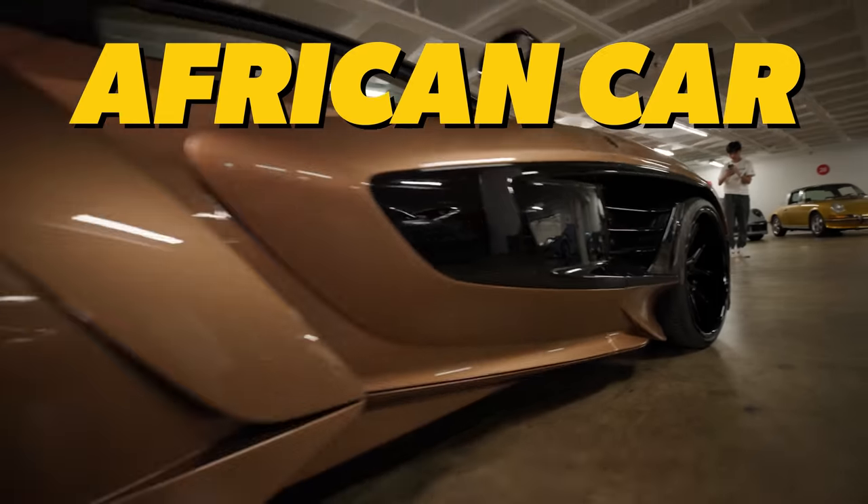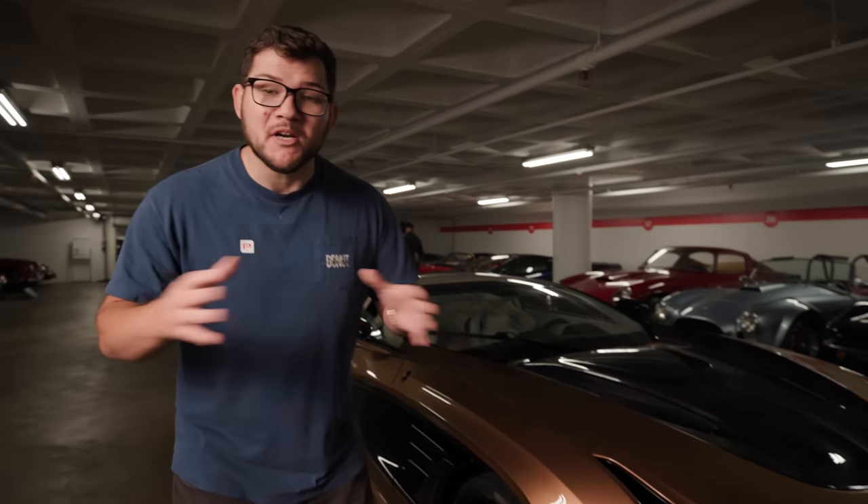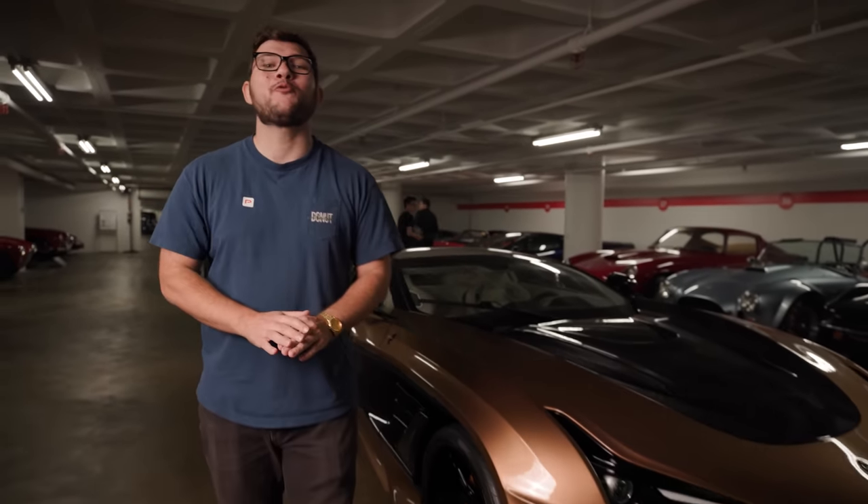This is the most expensive African car ever made. Africa is home to a bunch of car companies, and today we're ranking the most expensive sold by these manufacturers.